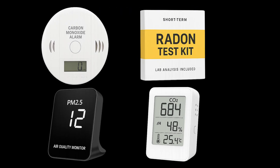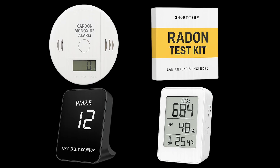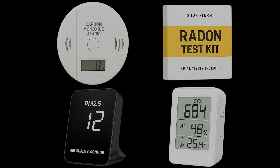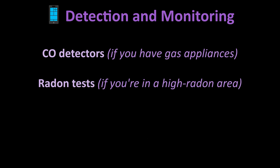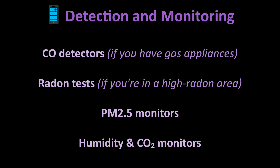For the data nerds, we have monitors and meters. You can't fix what you can't measure, and that's where smart sensors come in. You can try carbon monoxide detectors — these are mandatory if you have a gas stove or furnace. Radon tests, especially if you're in a high radon zone. PM2.5 monitors are readily available on Amazon or IKEA and they track air quality trends. Humidity and carbon dioxide monitors are also useful. CO2 isn't dangerous in small amounts, but it's still good to know if you have fundamental ventilation issues. You don't need all this gear, but if you're curious or live with someone with asthma or allergies, it's useful to have real data.